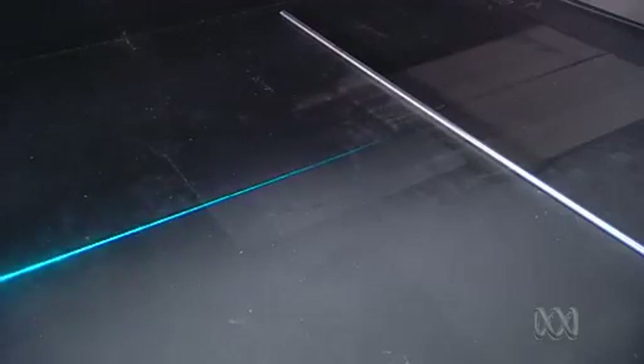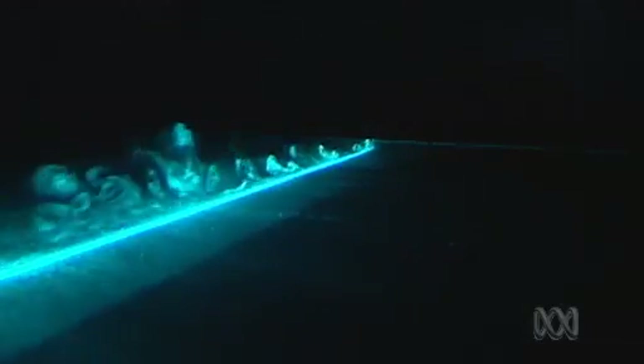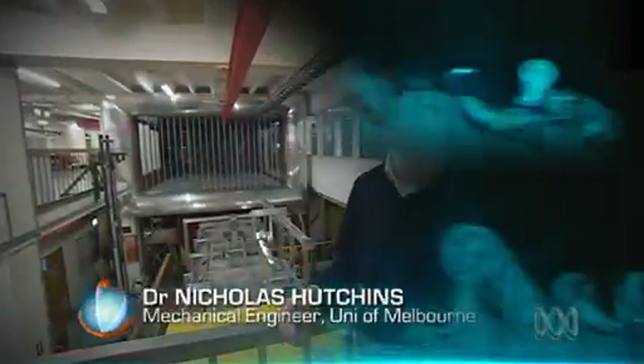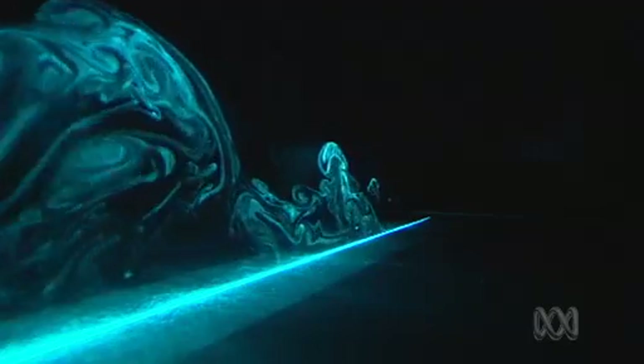Turbulence is not a random mess like it might appear. A sheet of laser light through the flow reveals the patterns. The motions within that layer — everybody used to believe they were quasi-random — but there are repeating patterns or features within that turbulence that we can learn about. And if we can learn what those features are, we can learn to control them. Control them and drag is reduced.